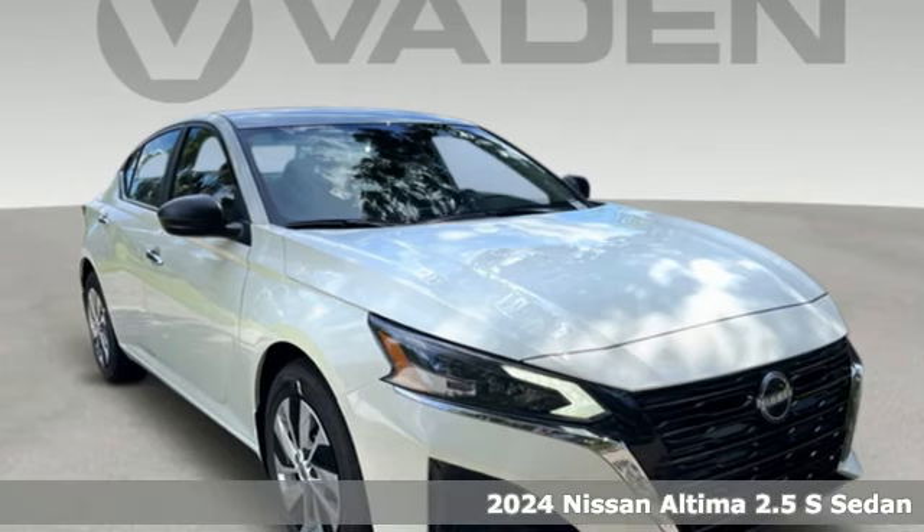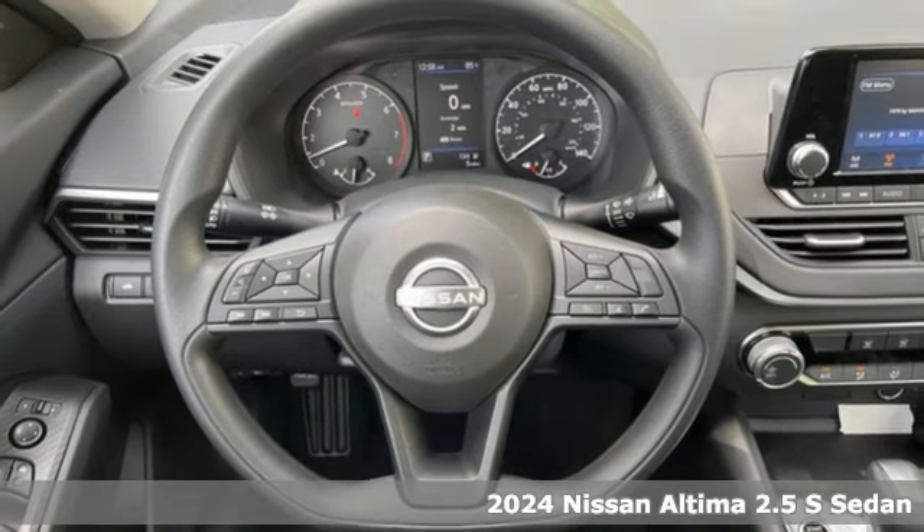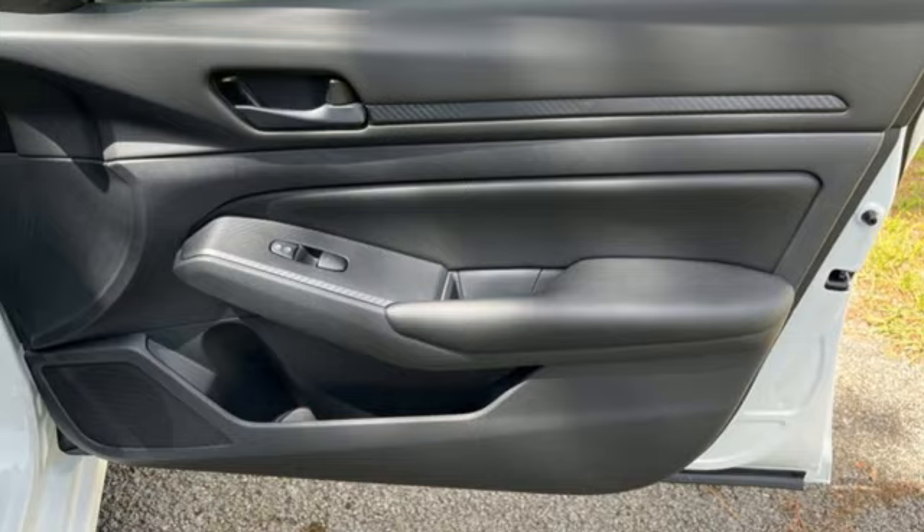It's a new 2024 Nissan Altima. This sedan comes equipped with a suite of standard safety, driving, and convenience features aimed to inspire certainty behind the wheel.